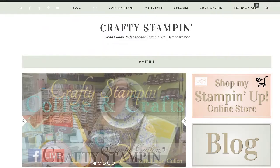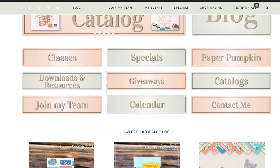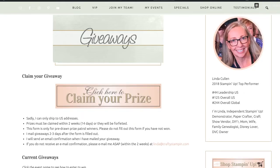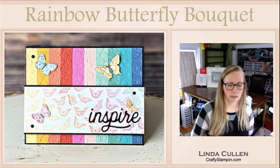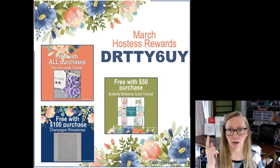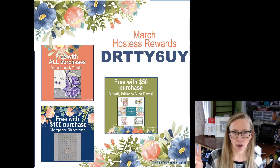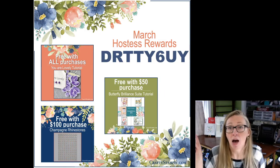The winner is punky Charbonneau — congratulations! Head over to craftystampin.com — I'm a dot com, not dot org. Right in the middle of the page there's a giveaway button; click that, fill out the form and I'll get that in the mail to you. Also a reminder: my March rewards — use the hostess code if your order is under $150. Any purchase gets a free one-card tutorial; over $50 gets the one-card and four-card butterfly brilliance tutorial; over $100 I'll send you champagne rhinestones.